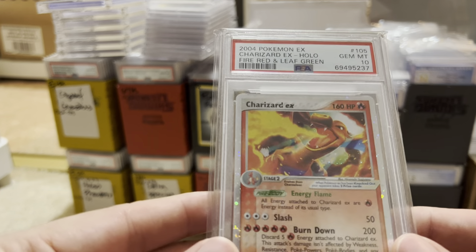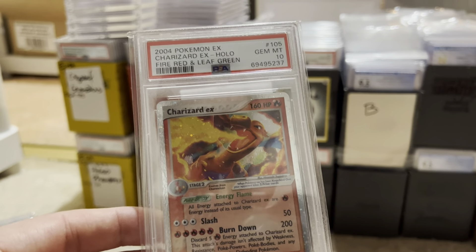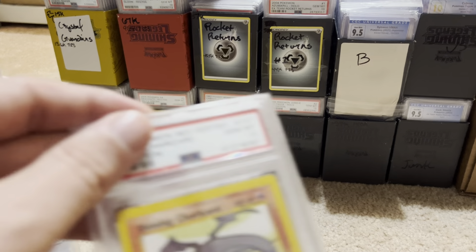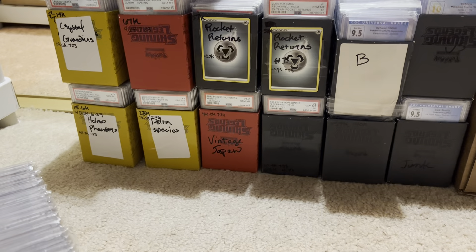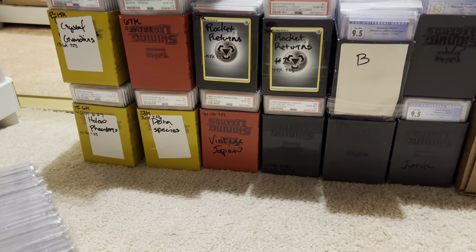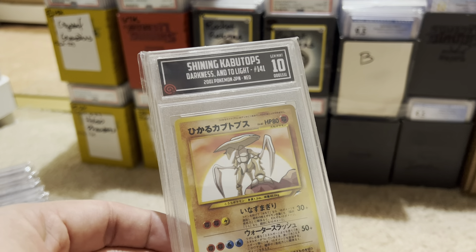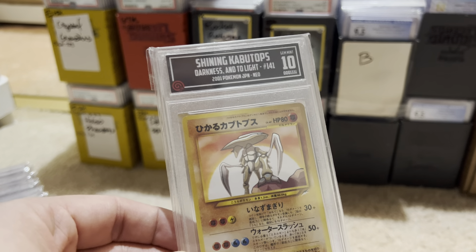Here is a Fire Red Leaf Green Charizard. Shining Charizard first edition, Dark Charizard first edition holo. Here's a 7.5 Shining Charizard — I feel like I should try to cross grade that. Oh, look at this Shining Kabutops. I often use this card to show off that we have our own personal YouTuber card grading. It's just for fun — it's not like PSA grading, it's not like CGC grading.